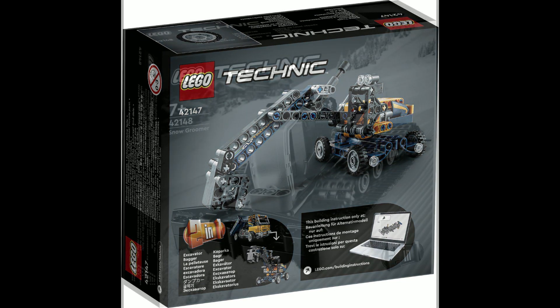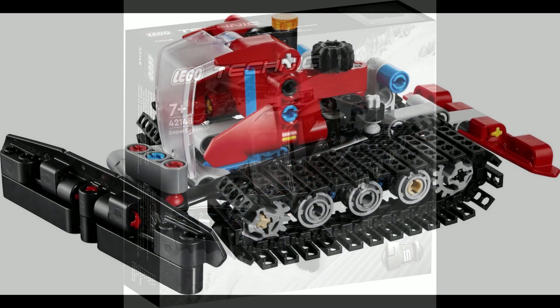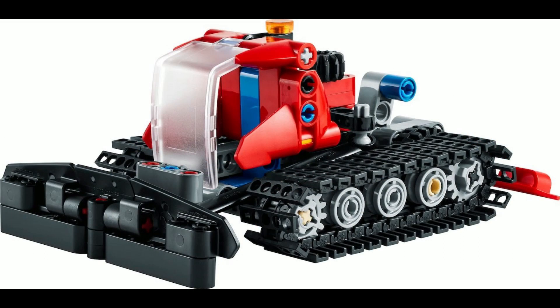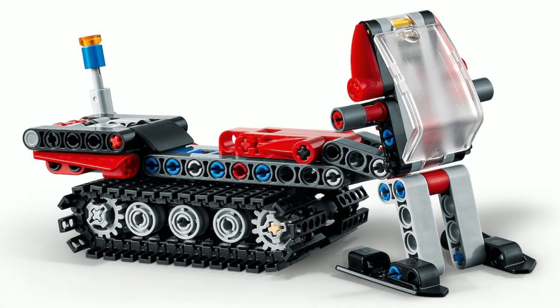Next up is set 42148, the Snowcat — a 178-piece set which is again a two-in-one, with the second model being that of a snowmobile. Two great little builds that will only set you back 10 euros.